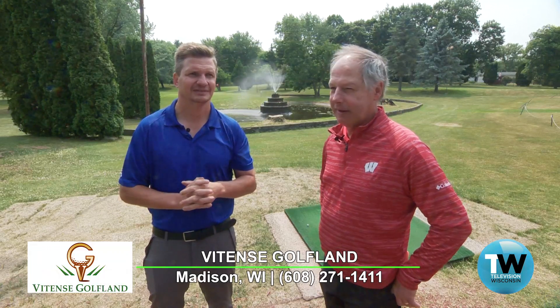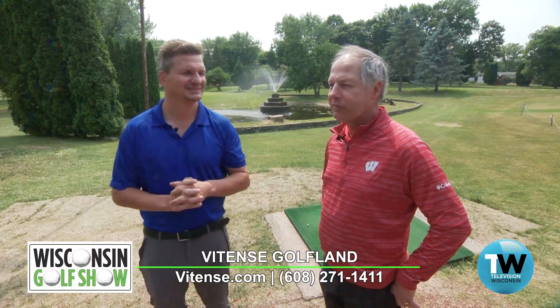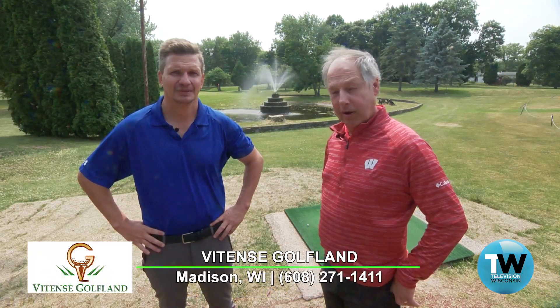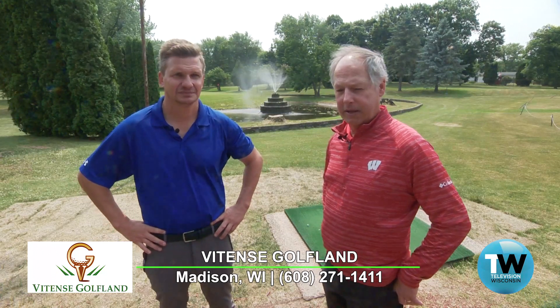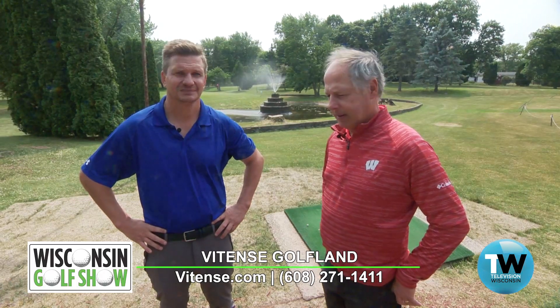My grandfather, George Vitense, bought this property in 1955 when there was absolutely nothing out here. They thought it was a little crazy to build a range and a golf course this far outside of town. But he had the foresight back then, starting with that double-deck range, and then he built this nine-hole par three — the first lit golf course in the state. Currently it is the only lit golf course in the state. He put new LED lights on here and the illumination they provide now is just much brighter at night.